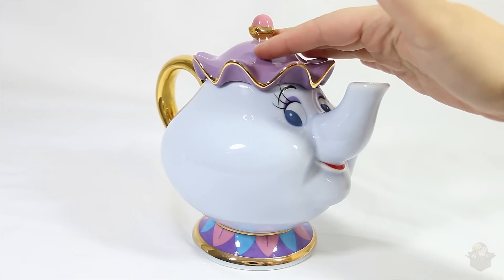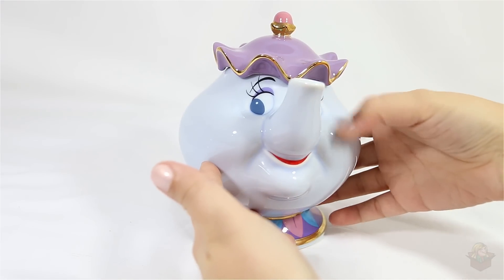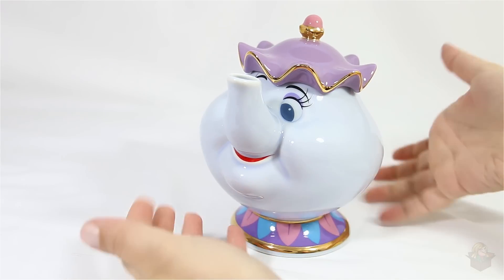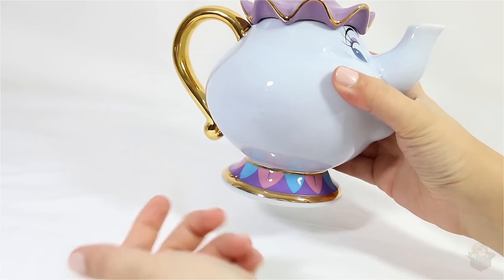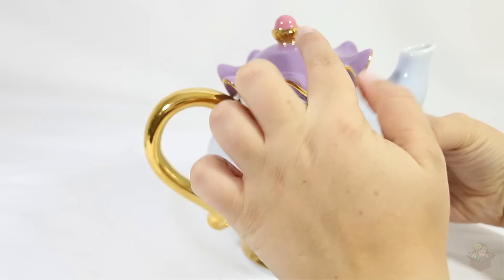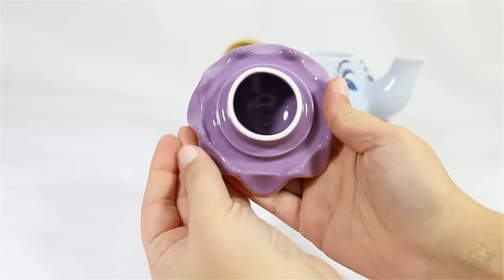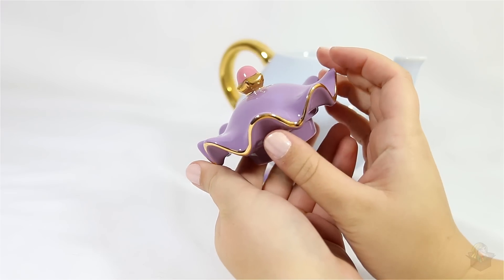Let's take a look at Mrs. Potts. She's very accurate to character. The faces are painted on and there's this blue shading which actually looks quite good — it helps the face pop a bit more and gives it more dimension, even though this is a fully 3D object. I think it's a nice detail. There is gold plating along the bottom, the handle, along the top piece, and along these squiggles. I feel like the lid is one of the most beautiful things about this — I just can't get over it. And then inside it says Disney.